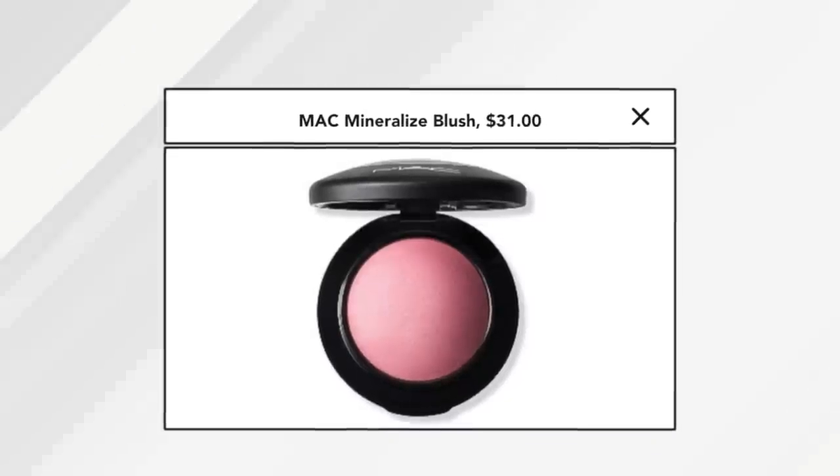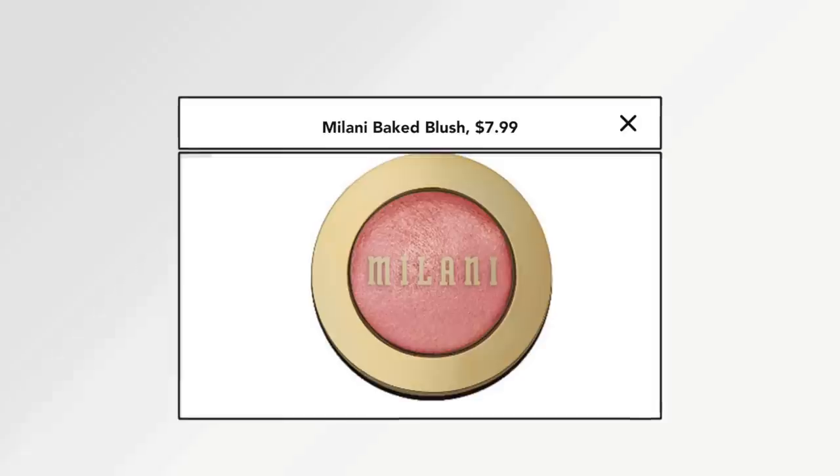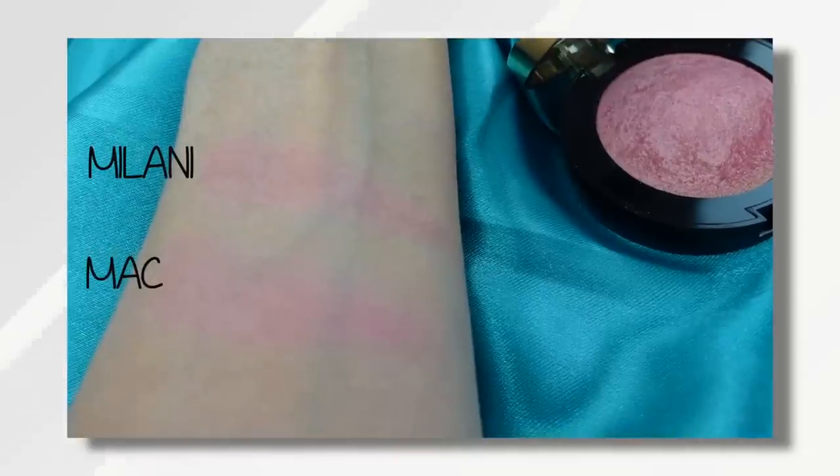I recently bought the MAC blush in the shade Dainty. It's so beautiful — I love their baked blushes and the way they look on skin. If you don't want to spend that much, the Milani in Dulcy Pink is very similar, though the Milani has a little more shimmer than the MAC. They're both great blushes; it really comes down to price point. If you don't like sparkle, spend the extra and get the MAC. If you want something similar without spending as much, you'll be very happy with the Milani.